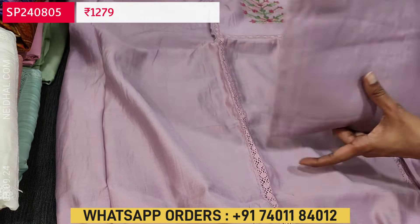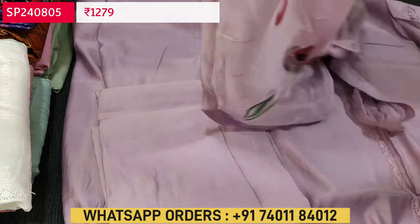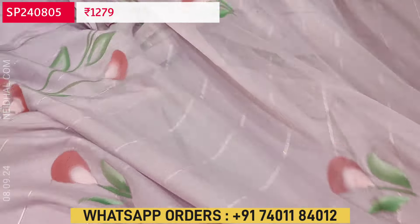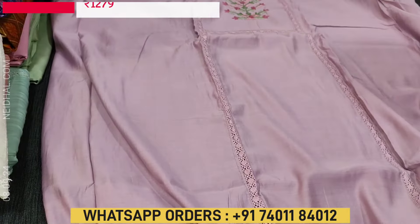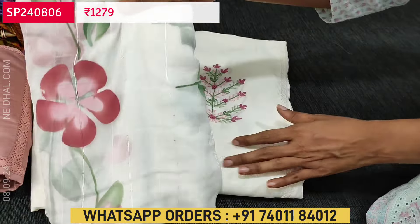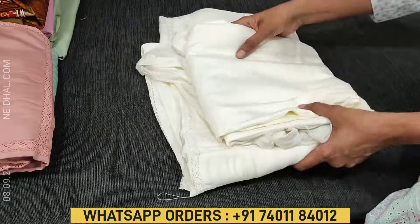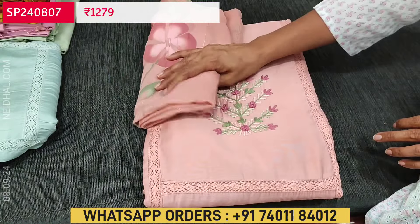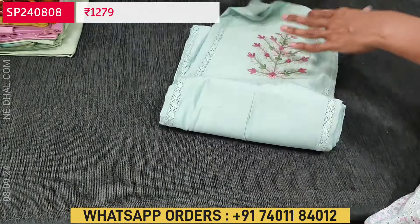Matching bottom in the same premium silk cotton fabric in light purple, and the dupatta has brush paint work done on a fancy chiffon dupatta with tiny sequence work — a monotone set priced at ₹1279. The second color is half white with the same panel pattern. Third color is pastel pink. Fourth color is pastel blue. Totally four colors are available — matching bottom included in premium silk cotton.